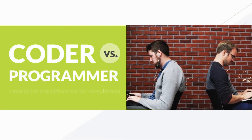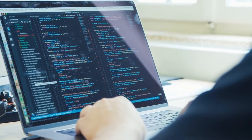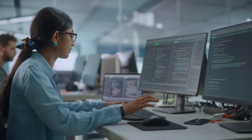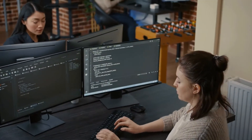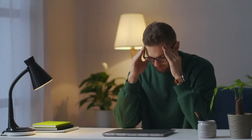Coder vs. Programmer: how to tell the difference for recruitment. When you look at a computer coder vs. programmer, can you tell which one is which? It can often be rather difficult. After all, they both write computer code and produce technical output. But is everybody who writes computer code the same? Absolutely not, and when hiring a coder vs. programmer, getting the wrong one will land you in a major pickle.